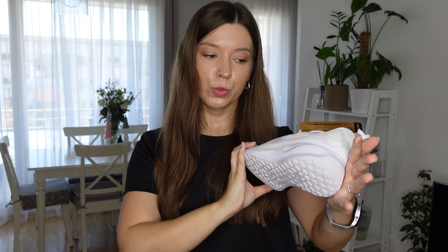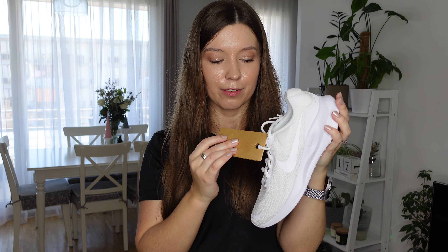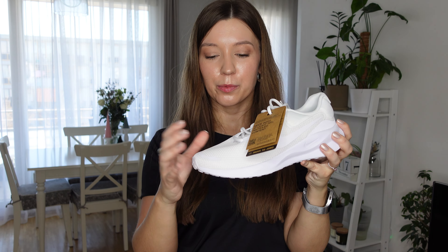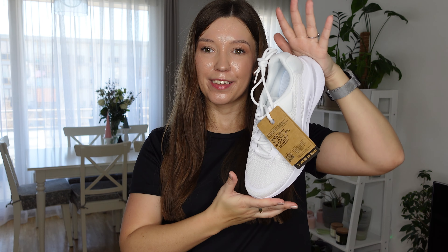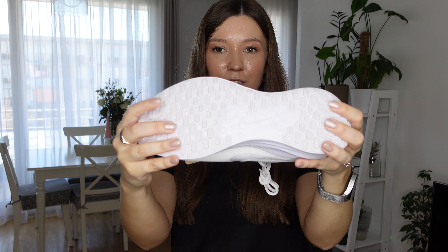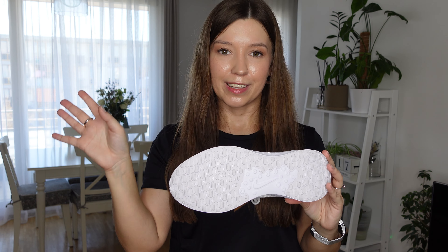Here's another shoe from the running section - the Revolution 7, again in all white, similar to the others. I'm not sure if I want all my gym shoes to be white, so I still need to think about it. They feel very lightweight with a mesh material - you can probably throw them in the washing machine fairly easily, though I haven't tried yet so I won't fully recommend that. They look very nice and are again marked as outdoor running, so the sole is sturdy rather than very flexible, which is also good for gym workouts since you need stability on the ground.